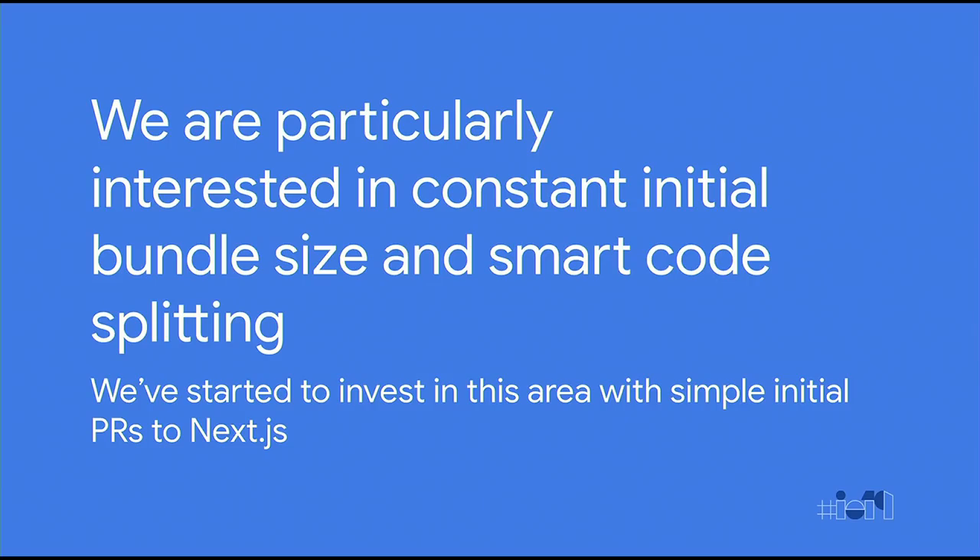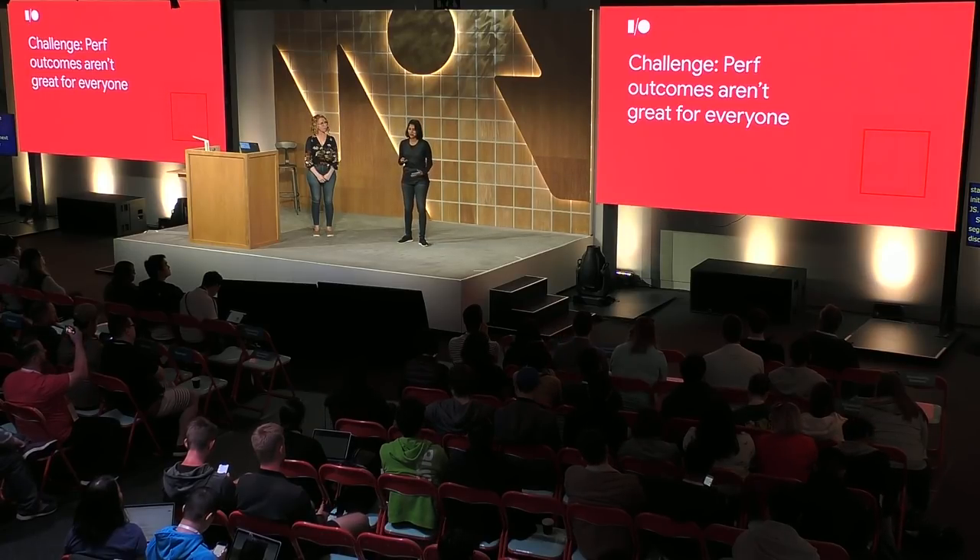As we've seen at Google and Facebook, doing this requires an end-to-end opinionated system, which can include enforcements, policies, and budgets. We're not just giving an academic talk here — we are actively participating in this space, focusing on constant initial bundle size and smart code splitting, starting with some simple initial changes to Next.js. Moving on to the next segment: we discussed some exciting technology. How could it come to the ecosystem for better outcomes? Let's take a moment to note that outcomes are not great for everyone in the ecosystem today.